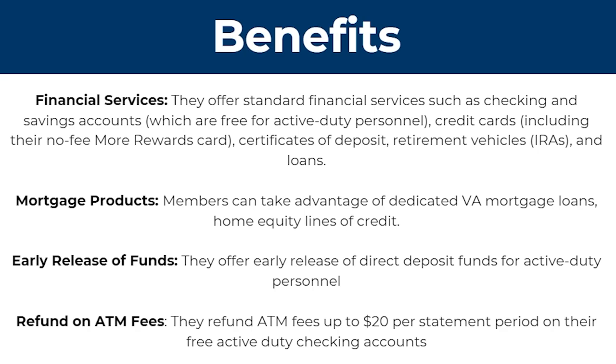To start with, they offer financial services — standard financial services such as checking and savings accounts, which are free for active duty personnel. They also offer credit cards including their no-fee More Rewards card, certificates of deposit, retirement vehicles also known as IRAs, loans, and mortgage products which allow members to take advantage of dedicated VA mortgage loans and home equity lines of credit.